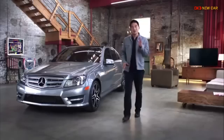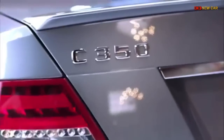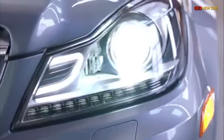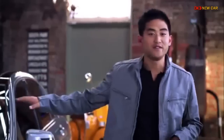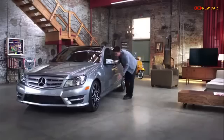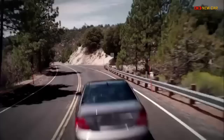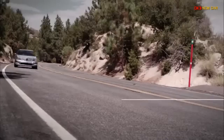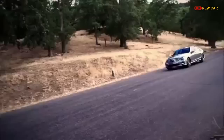This is going to be fun. I'm going to introduce you to the C-Class from the engineers at Mercedes-Benz. The model we're going to drive is a C350 Sport Sedan. This car has a direct-injection engine with over 300 horsepower and will clock in a 0-60 time in about 5.9 seconds.